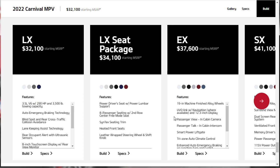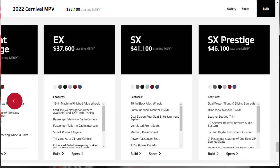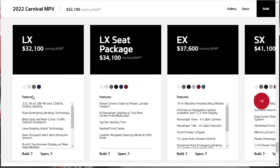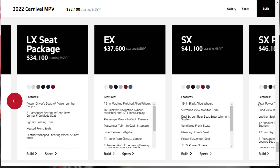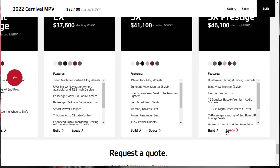With all features covered, it's time to build and price the top-tier SX Prestige, which starts at $46,100. It's worth noting that the base LX only comes in four colors, while the EX, SX, and SX Prestige appear to share the same color palette. The Kia Configurator can be tricky — moving colors around can inadvertently change your trim level selection.